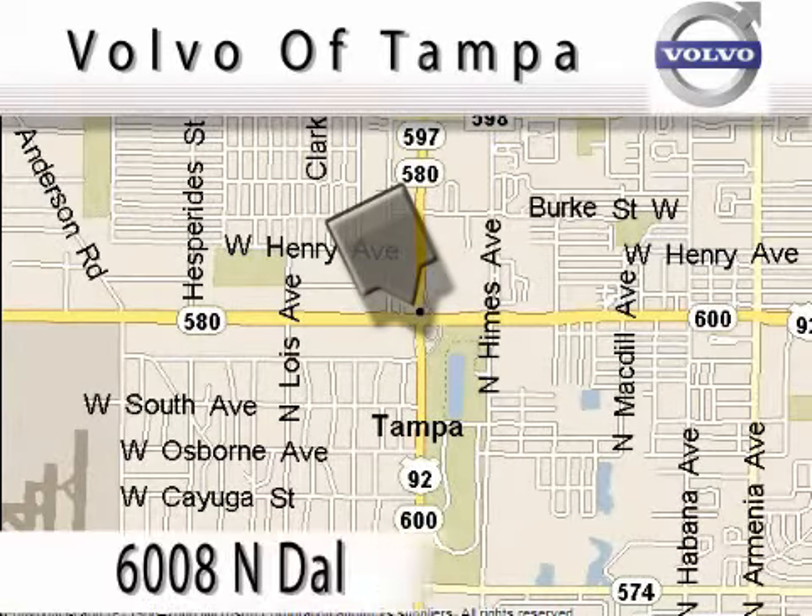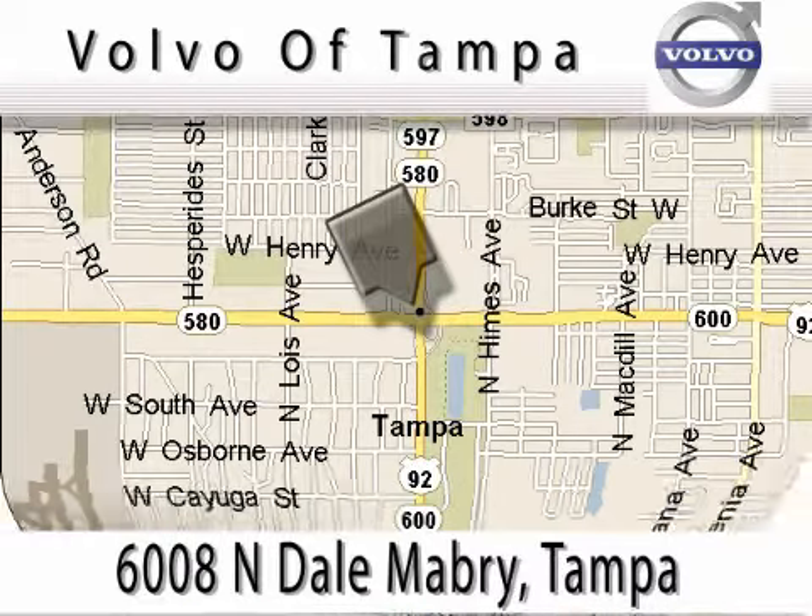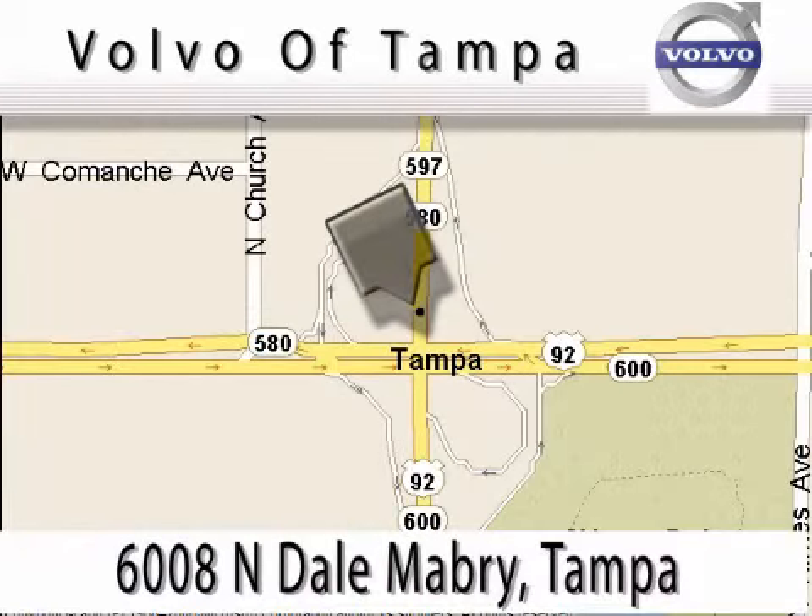Volvo of Tampa is located at 6008 Northdale Mabry Avenue in Tampa. Our main objective is to make your experience at our dealership a satisfying one, whether it's for sales, service, or parts.